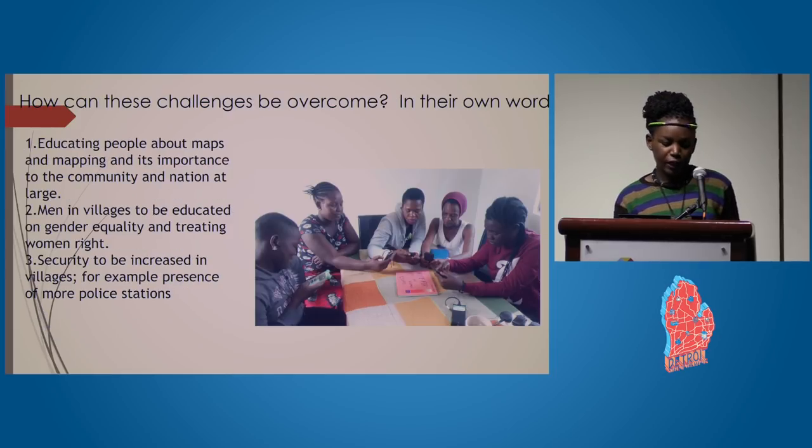How can these challenges be overcome? Also in their own words: we need to educate people about maps, mapping, and its importance to the community, as this is a very foreign concept in rural Tanzania. People need to know what mapping is and how they can contribute and add their local places to the map. Men in villages also need to be educated on gender equality to stop harassing women. There is also need for security to be strengthened in rural areas, for example through establishment of mobile police stations.